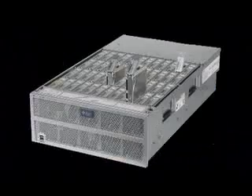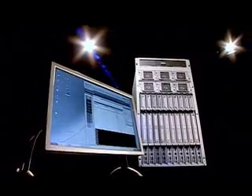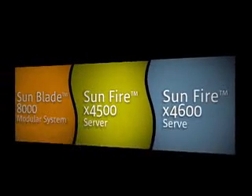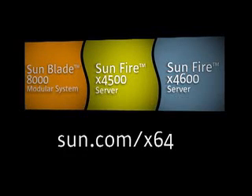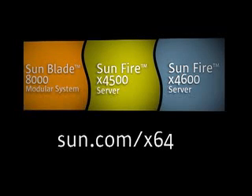Sun delivers more than industry standard servers. It delivers innovative, dynamic x64 systems and business solutions specifically designed to deliver the flexibility to quickly adjust to sudden business changes, the performance to respond to intense market competition, and the scalability to plan ahead and stay ahead of unexpected business changes and data center demands. We invite you to talk to your Sun Sales representative today to find out more about how these systems can help transform your data center.